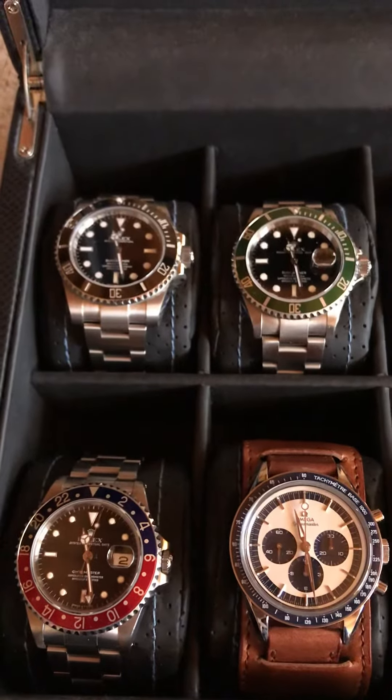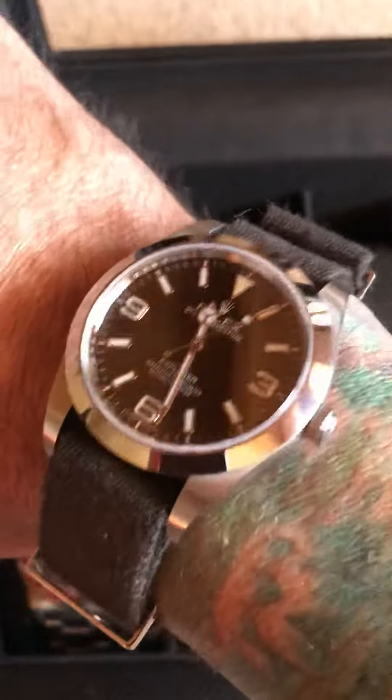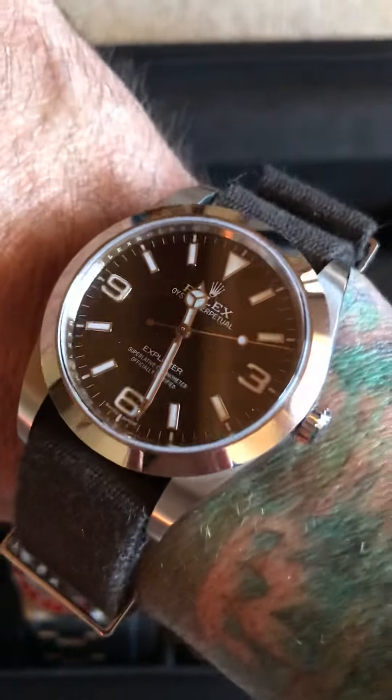Hey guys, it's Ty here. Happy Saturday. Short video blog. Let's do a wristwatch check first. Got the Explorer 1 on the brown canvas Omega NATO. Just love this combination.